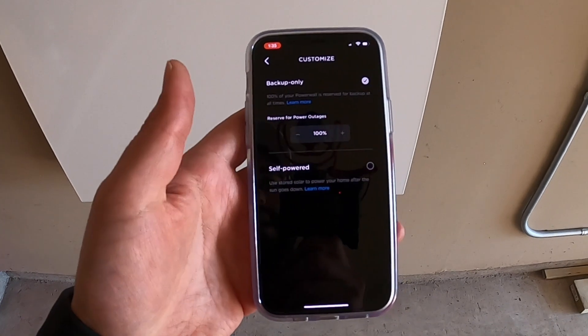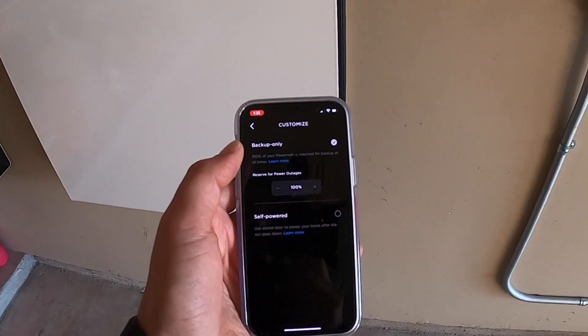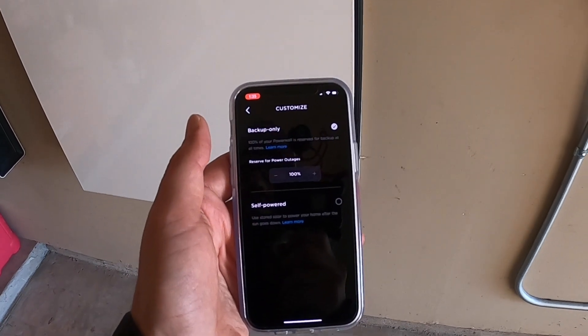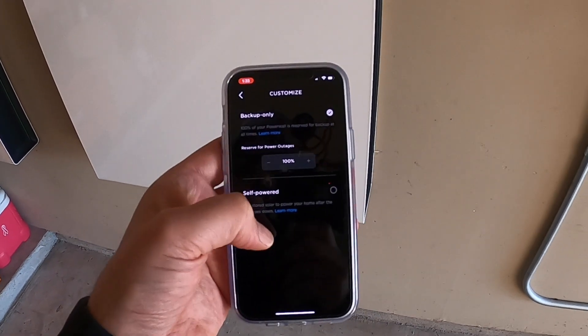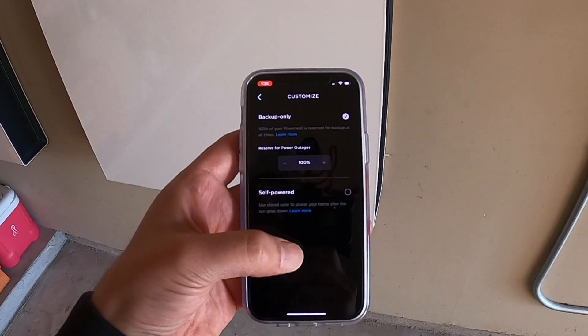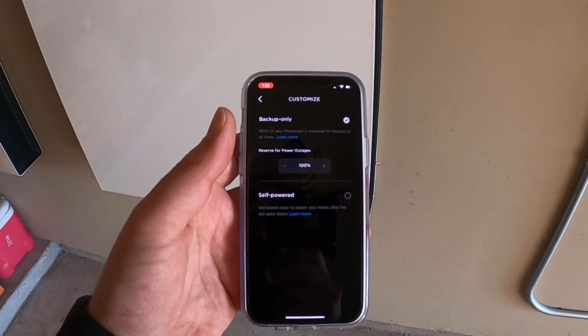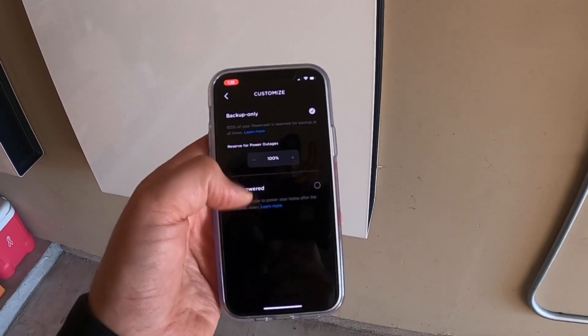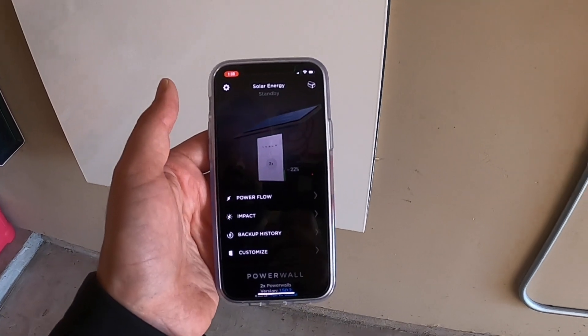You can customize your Powerwalls — right now I have them set to backup mode only, which is what Tesla told me to do. Once I get permission to operate I can switch to self-powered mode. I also want to use storm watch: if there's a storm coming and your batteries are at like 50%, it'll start filling them up from the grid so you have full capacity. That's pretty much everything with the app.